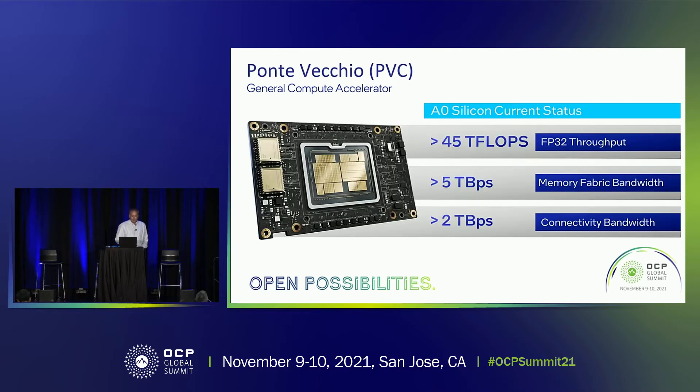Looks great. So what's the status? As we revealed a few months back at Architecture Day, we have A0 silicon currently in the lab, and it's exceeding 45 teraflops of single precision performance. Ponte Vecchio is also going to be the compute accelerator used in the upcoming Aurora supercomputer, where it will be paired with our Sapphire Rapids CPU. The performance of the Aurora supercomputer is currently projected to be at two exaflops.